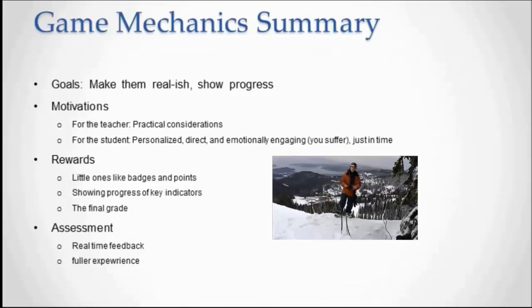Let's review what Matthew said about game mechanics — the kinds of things that they need to build into their games to make them good. He mentioned that they need to build in goals, motivations, rewards, and assessment. About goals, he said to make them 'realish' — make them close to the kinds of goals that people would have in real life in this sort of situation.